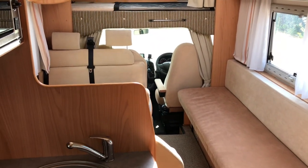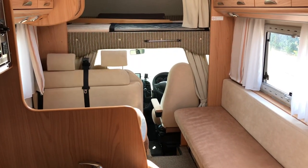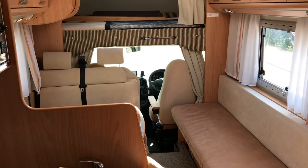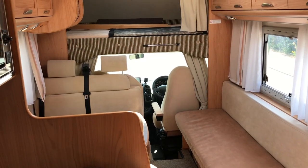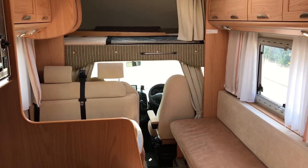If you've got any questions on this motorhome, or if you've got a motorhome to sell, please get in touch by visiting our website or calling 01283 240 237.